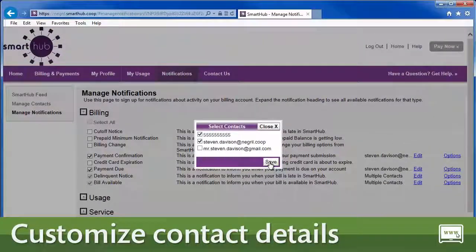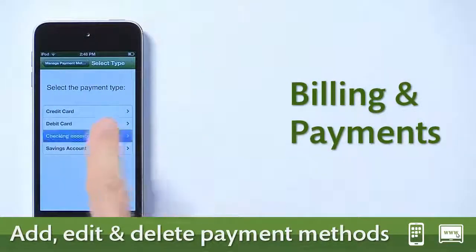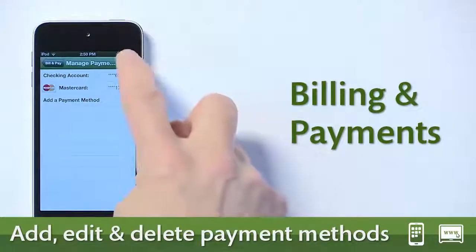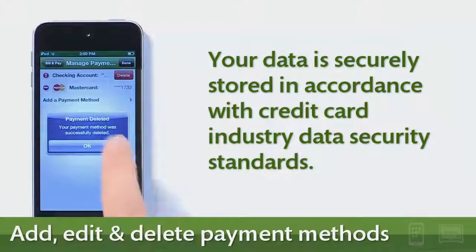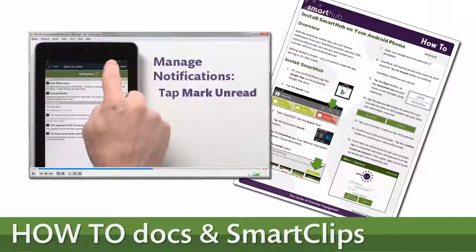Use the convenience of stored payment methods to make paying your bill easier. Add, delete, or modify these methods at any time from anywhere. Rest assured your data is securely stored in accordance with credit card industry data security standards.